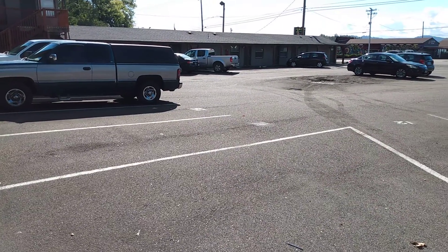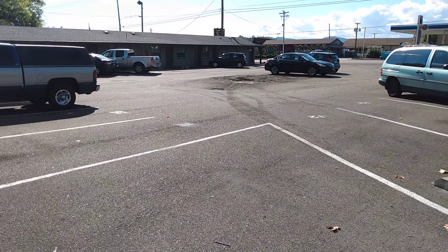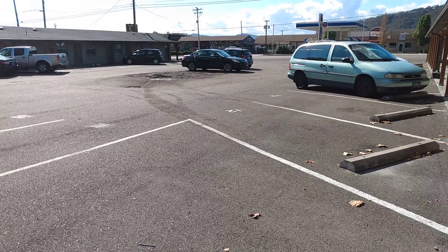Hi, it's Jesse with Pioneer Property Management. Today we're at 2541 Stevens in Rosenberg, Oregon, Number 13.